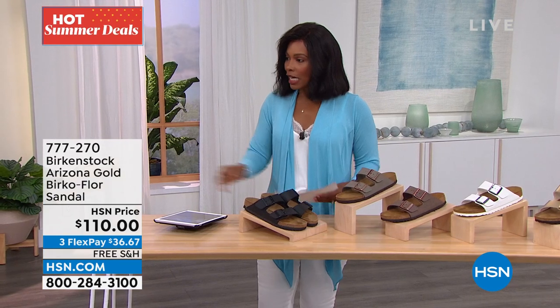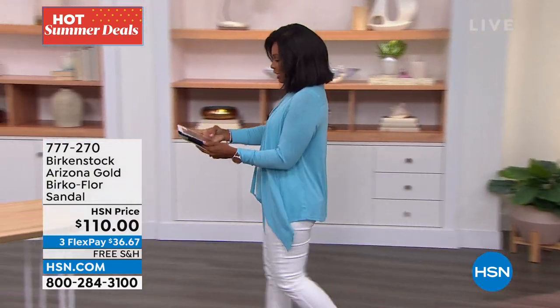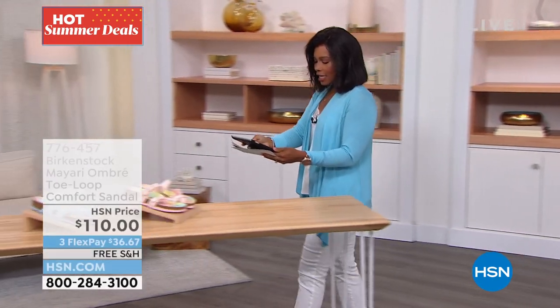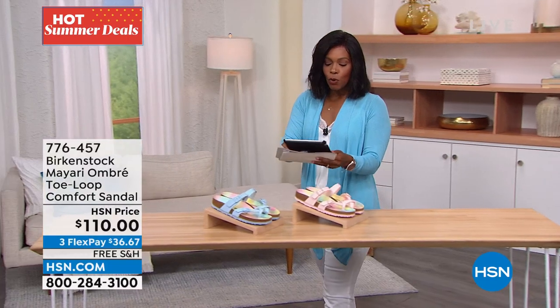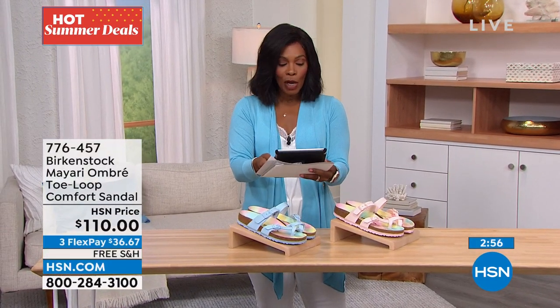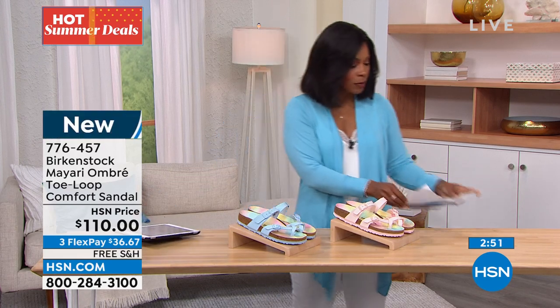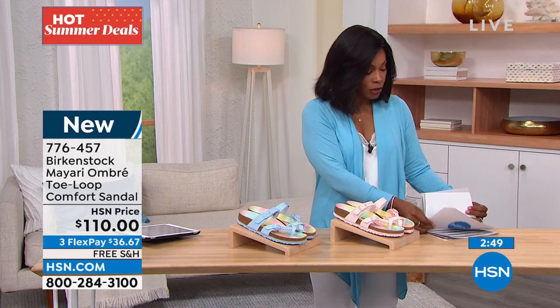Barb on hsn.com was responding to someone, saying: 'You will wear these shoes all the time — they last, and your feet will love you.' Barb is so right about that. I love that you guys are talking back and forth, from Birkenstock wearers to maybe some of you who haven't worn them yet and are trying them for the first time.